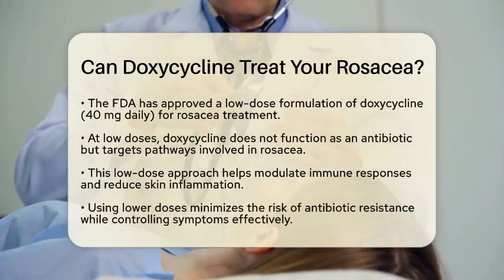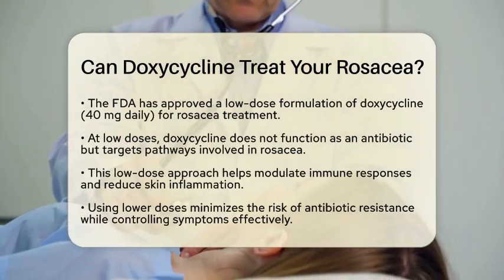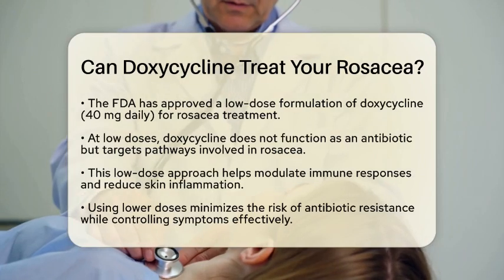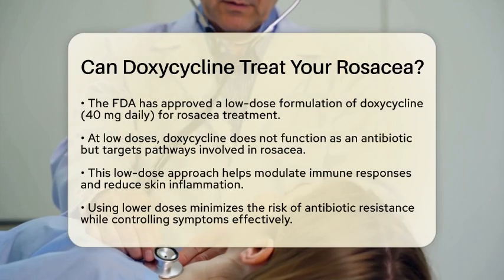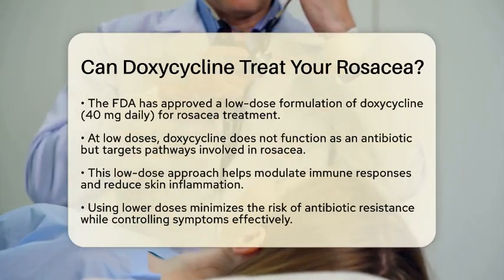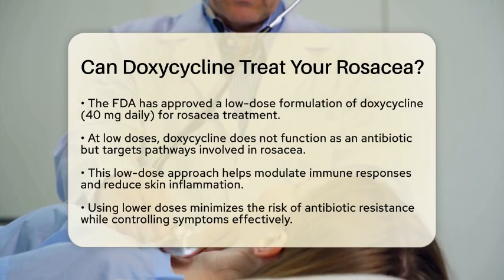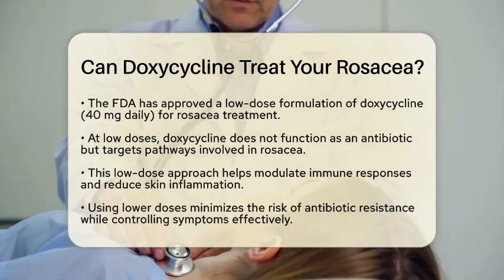There are different doses of doxycycline used for treating rosacea. The Food and Drug Administration has approved a low-dose formulation of doxycycline, specifically 40 mg daily, known as subantibiotic-dose doxycycline. At this lower dose, doxycycline does not act as an antibiotic. Instead, it targets pathways involved in rosacea, helping to modulate immune responses and reduce skin inflammation. This approach minimizes the risk of antibiotic resistance while effectively controlling rosacea symptoms.